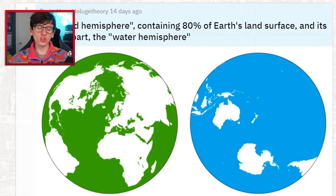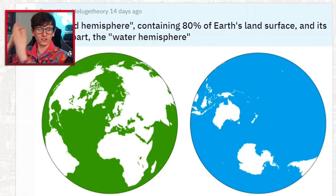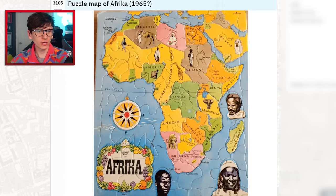The land hemisphere containing 80% of Earth's land surface, and its counterpart the water hemisphere. It's a nice way of looking at it — put the world at a certain angle and you've got all this land on one side and almost all water directly on the other side.